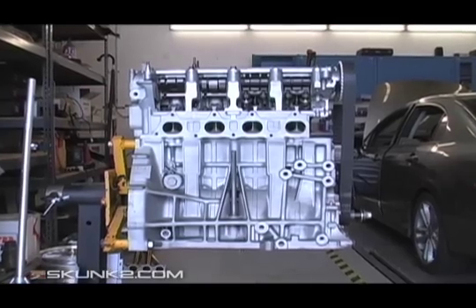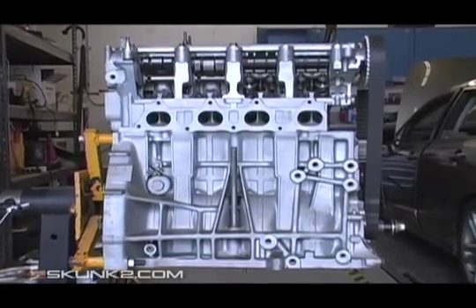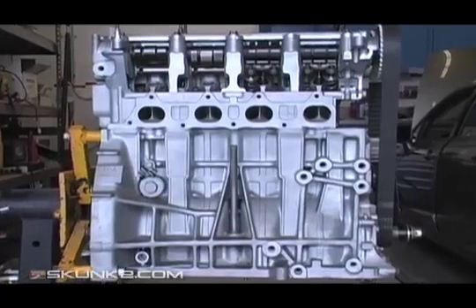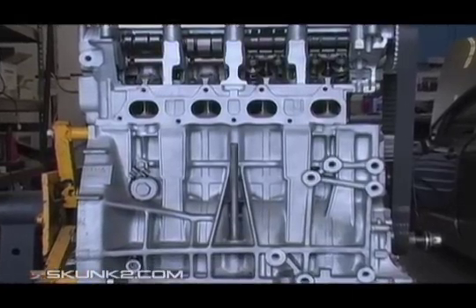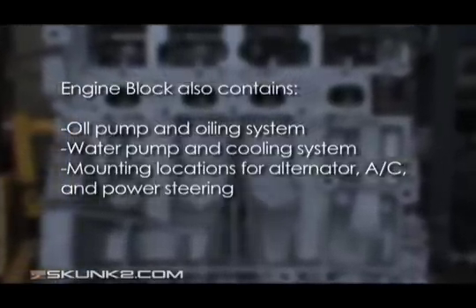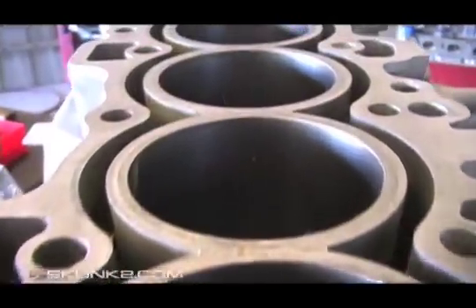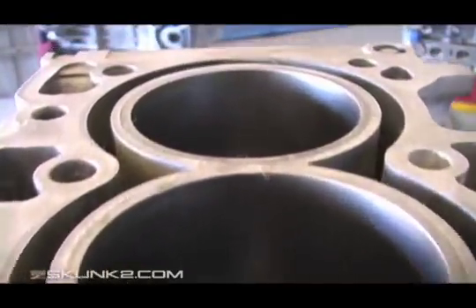This complex part provides mounting locations for the cylinder head, transmission, crankshaft, engine mounts, and contains important coolant and lubrication passages. The top of the block, where the cylinder head and engine block mate together, is known as the block's deck.